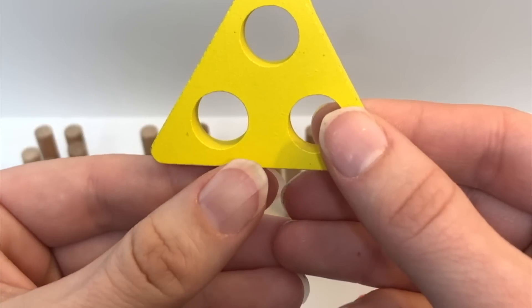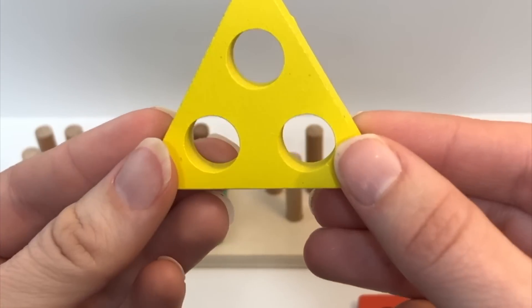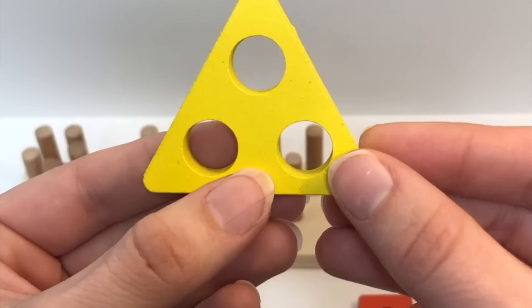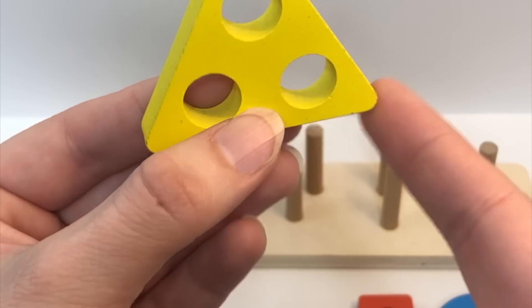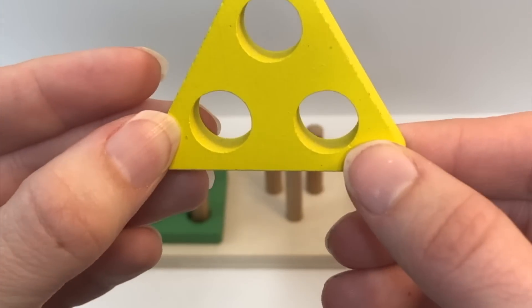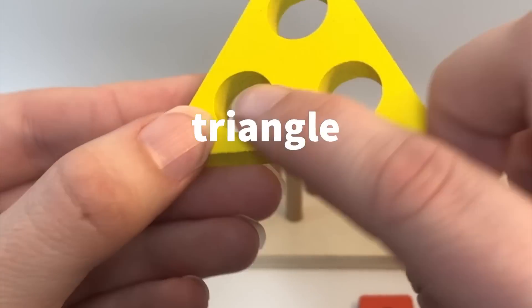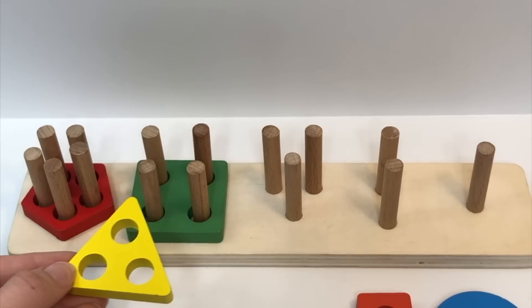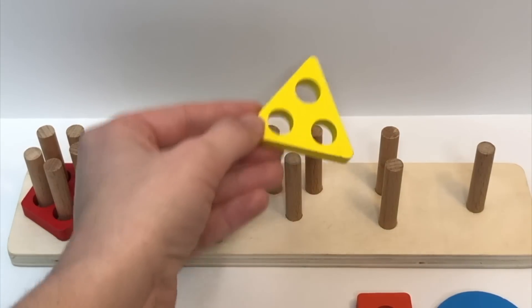Look at this one. Do you remember this color? Did you say yellow? That's right. Can you say it with me again? Yellow. How many sides does this shape have? One, two, three. The shape has three sides — this is a triangle. How many holes does it have? One, two, three. Where does it go? You got it. Great job.